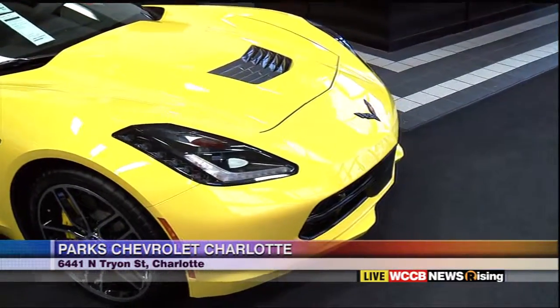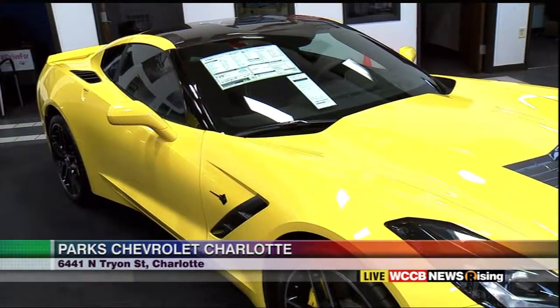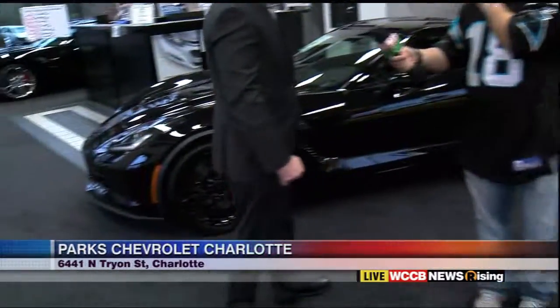What are we looking at right here? We are so blessed. We've got two 2016 Chevrolet Corvettes — a Stingray and a Z06.